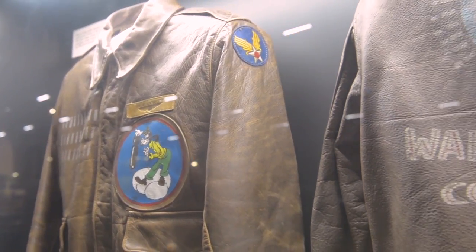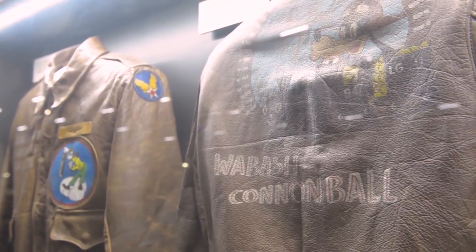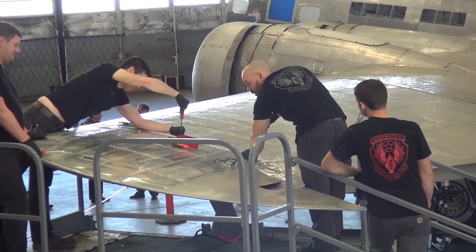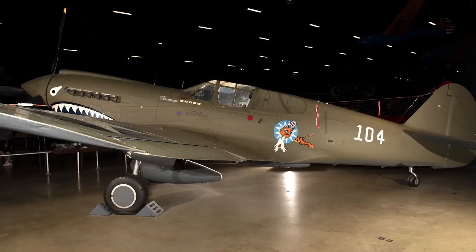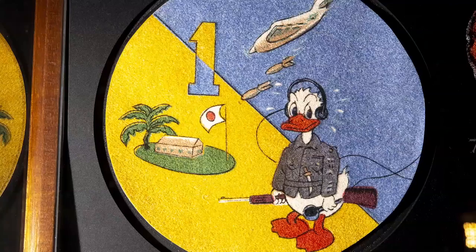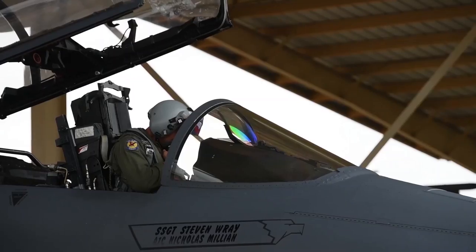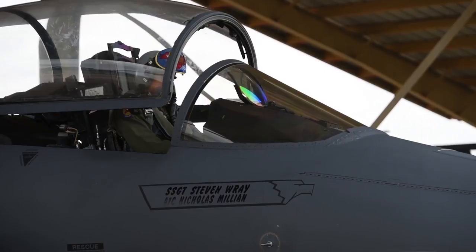We have leather jackets on display from air crew that have the artwork painted on the back of the jacket. We have two missions here: one is to tell the Air Force story to the public, and the other is to inspire our young people. So we tell it as it was — we don't revise how it was done or change anything, we just portray it accurately, so young people can understand it as well, because some of them will be airmen of the future.